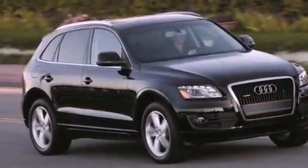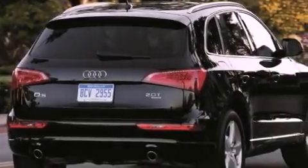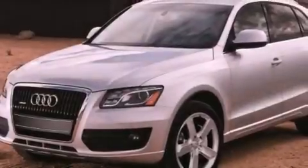The following features are also included: air conditioning with automatic climate control, cruise control, full power accessories, leather seats, and a tool kit.